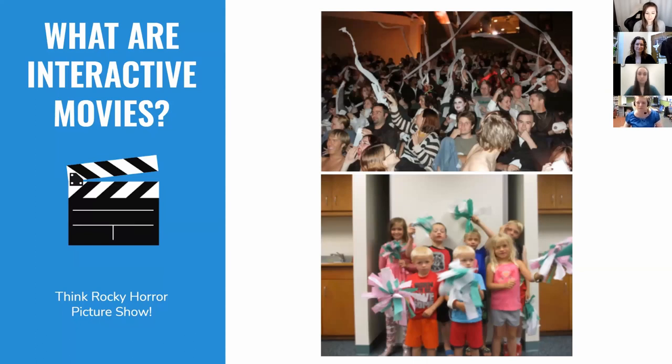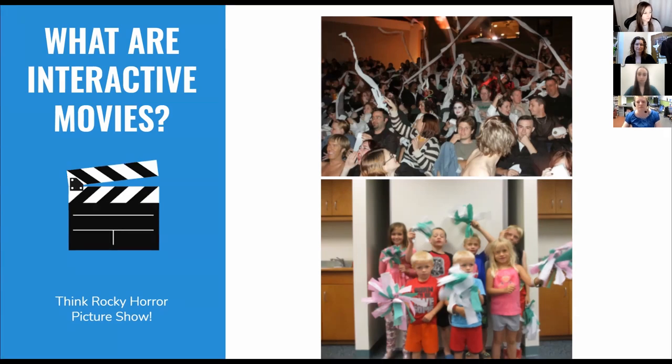Before the movie begins, we generally give audience members a script of prompts that tell them what to do when something happens on screen, and a bag of props that help them interact with the film. So sometimes that means you eat a Hershey's kiss when two characters on screen kiss — a big favorite. Other times it means responding to on-screen dialogue with a short line from the script, cheering for characters, or any other number of actions. The idea is to use the props and scripts to help set the mood and bring the story to life.